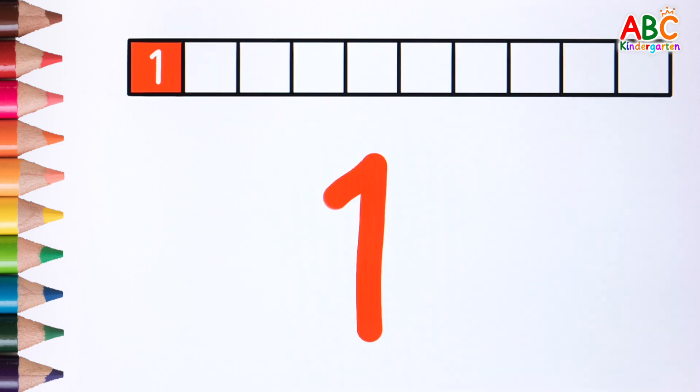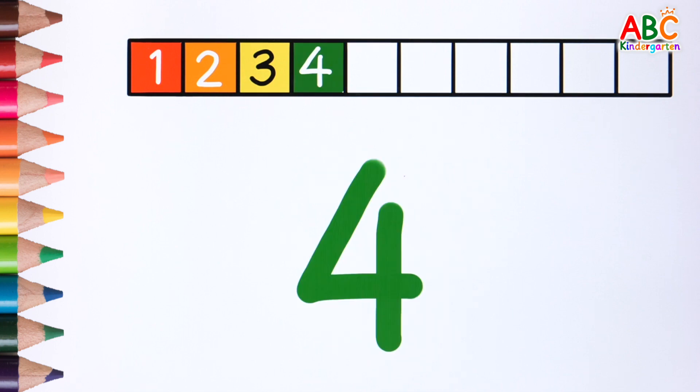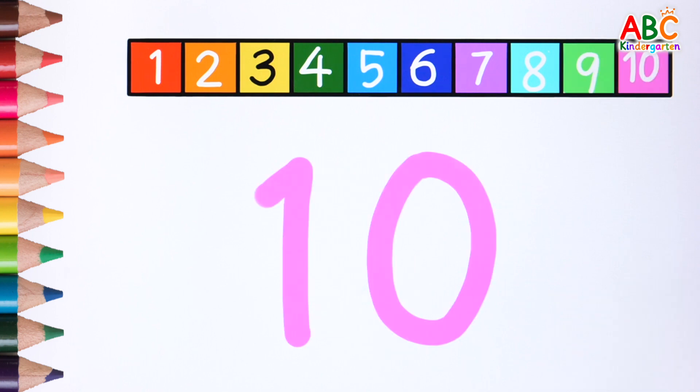Let's read it again. 1, 2, 3, 4, 5, 6, 7, 8, 9, 10. Very good.